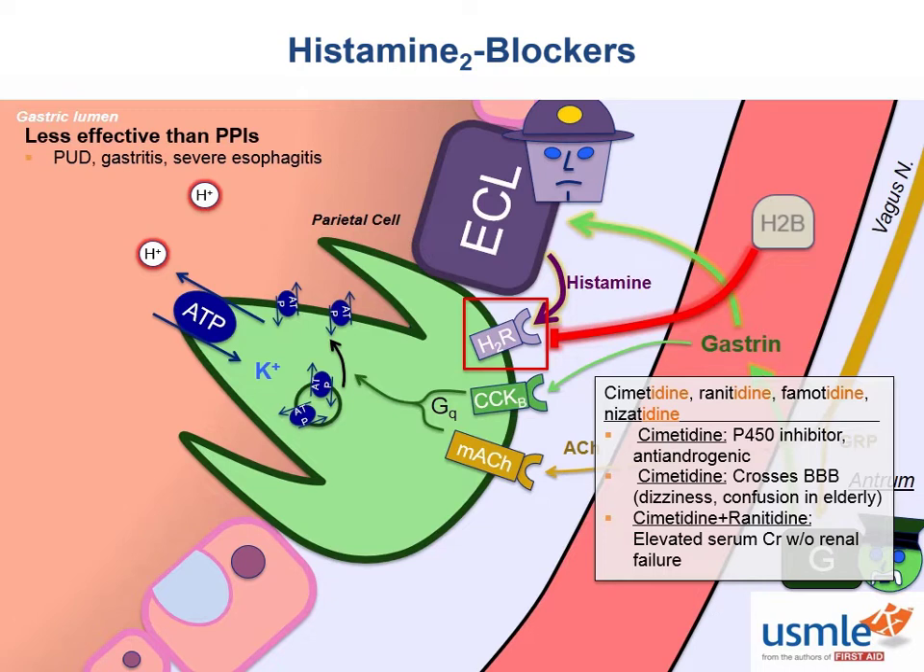If H2 receptor blockers are pretty much just worse versions of PPIs, why bother using them? To some extent, that seems to be the consensus of the pharmaceutical industry — after proton pump inhibitors came out, research on H2 blockers fell by the wayside. Nizatidine, the last H2 blocker invented, was invented before PPIs came out. Yet you still see these in over-the-counter sections of pharmacies everywhere, with household names like Pepcid and Zantac. The main advantage is a faster onset of action and a shorter half-life, making them suitable for people with mild reflux esophagitis symptoms needing intermittent treatment.